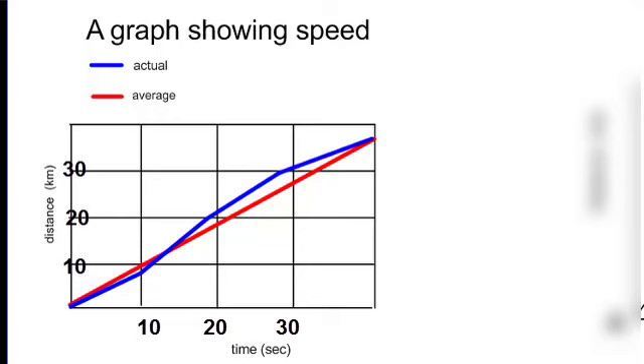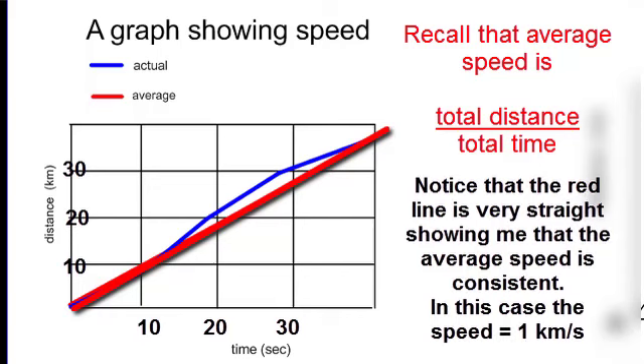Let's look at a graph of what average speed looks like. The blue line represents my actual speed — at the beginning of my journey I wasn't going as fast, not covering much distance. In the second part of my journey the slope is steeper, showing I covered more distance in a shorter time. I taper off in the third and fourth time units. The red line shows average speed — it takes all those distances, adds them up, and divides by the total time for all different sections of the journey.